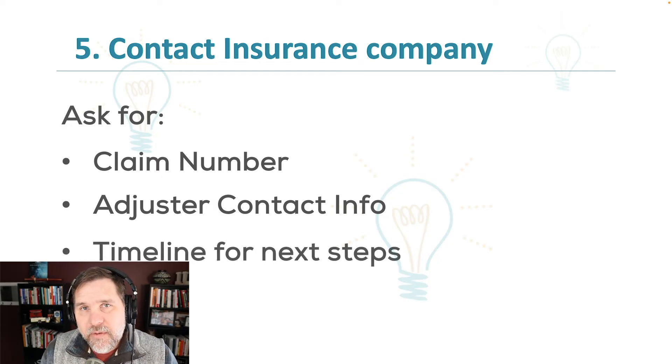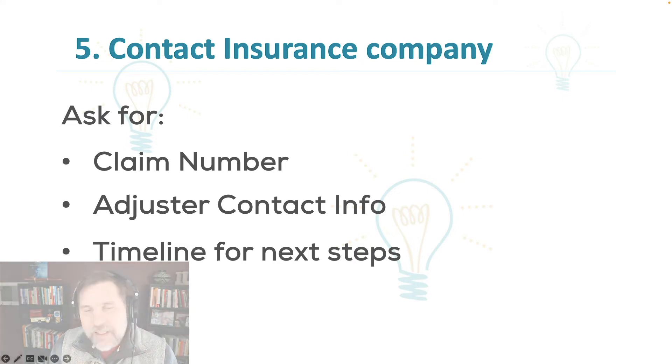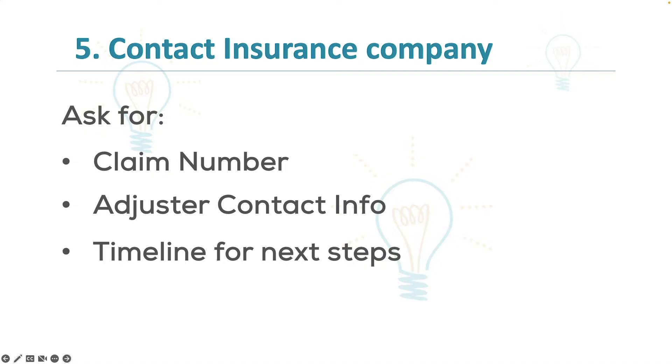You need a timeline for next steps. One of your key roles in this situation is to make sure the people involved are doing what they said they'd do when they said they'd do it, and you want to start that right from the beginning. Ask: when are you going to come out? How long is the process going to take? So ask for timelines of next steps — that's true for your remediation folks, your plumbers, and your insurance individuals.